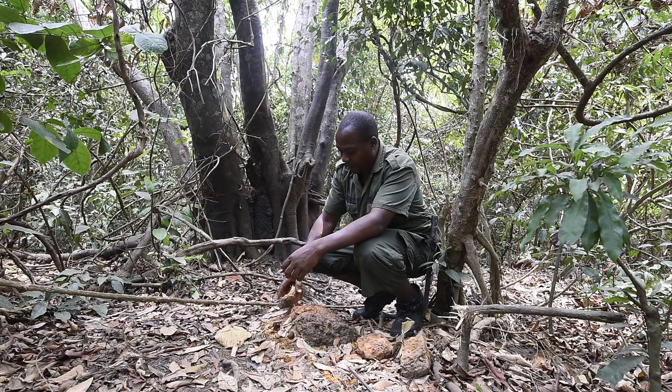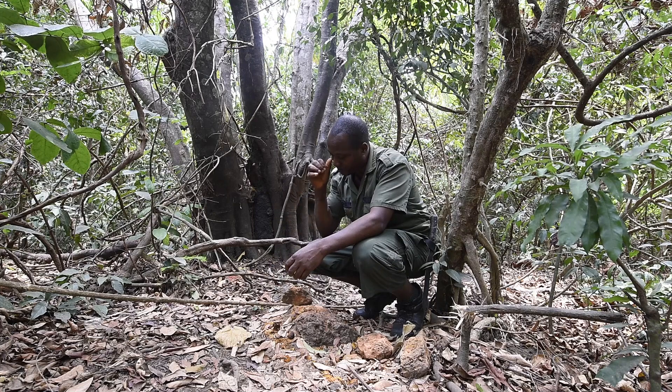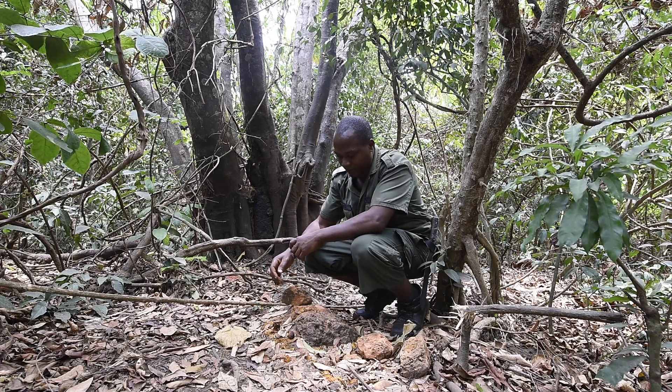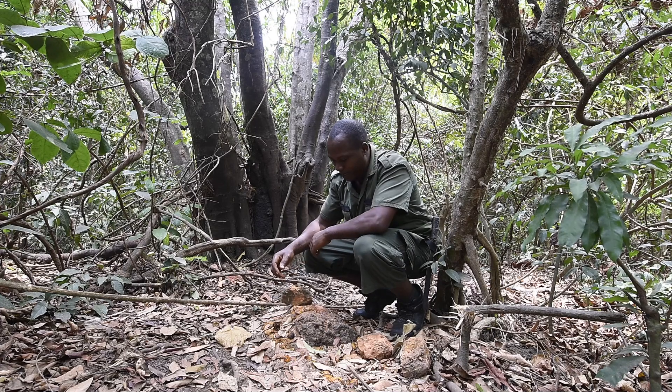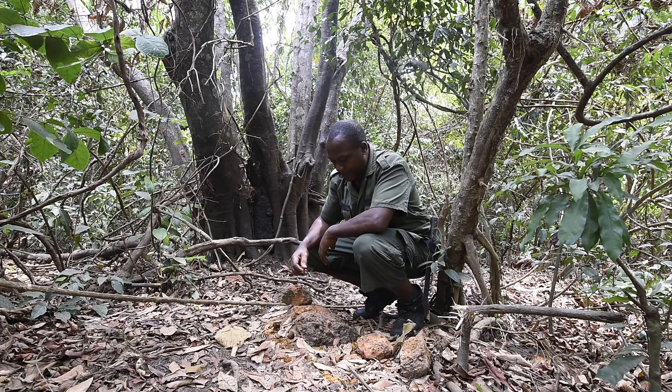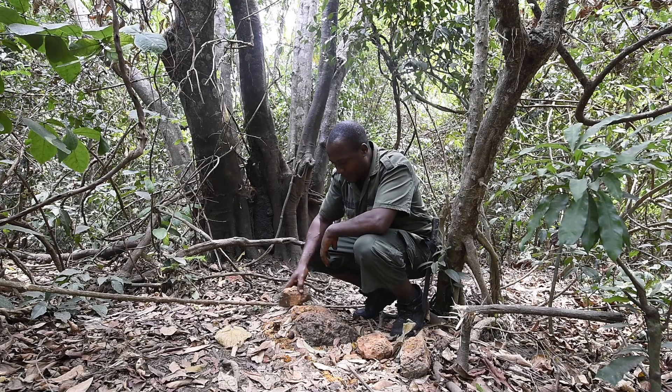I went to the forest today to do some patrol around. I'm on patrol two out of the day today. I'm lucky to have found one place on the floor. I'm taking note that some of these wild chimpanzees come around today.